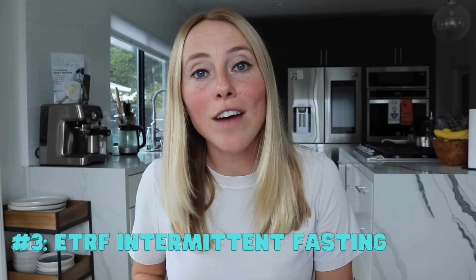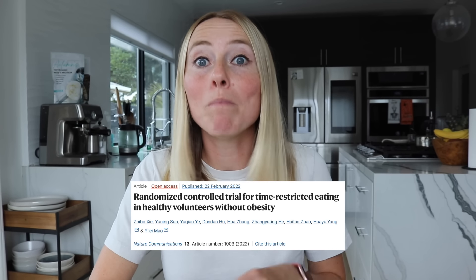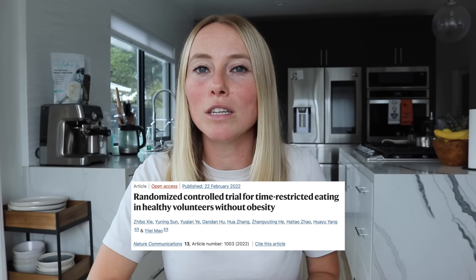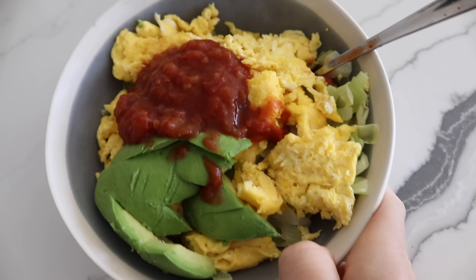The third tip is intermittent fasting, but specifically a type called ETRF. ETRF, or early time restricted feeding, is a type of intermittent fasting where you're breaking your fast earlier in the day and having your last meal earlier in the day as well. This method has been found to be better than other forms of fasting at helping to reduce body fat and also helping to balance out circadian rhythm and hormone levels. A way to incorporate ETRF is like breaking your fast at 8am and having your last meal at about 5 or 6pm.